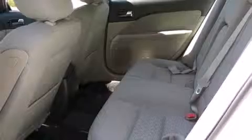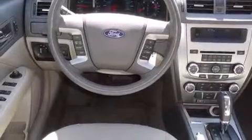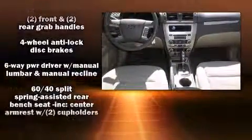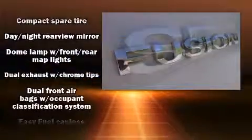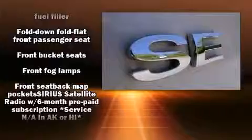Ford ensures the safety and security of its passengers with equipment such as dual front impact airbags with occupant-sensing airbag, traction control, brake assist, a panic alarm, and four-wheel disc brakes with ABS. Electronic stability control stands out as a technologically savvy innovation, keeping you better connected to the road.